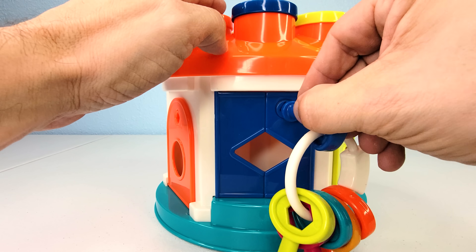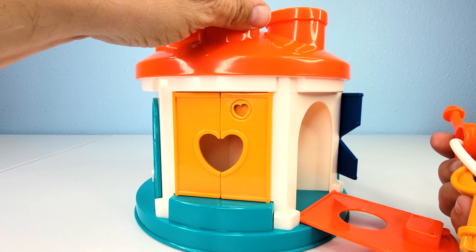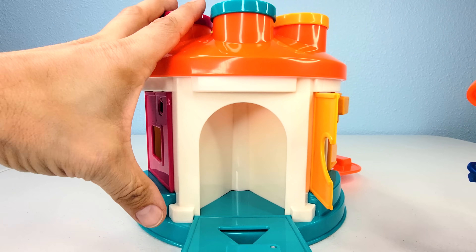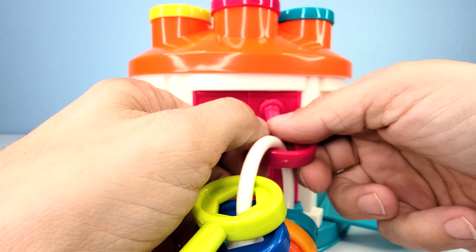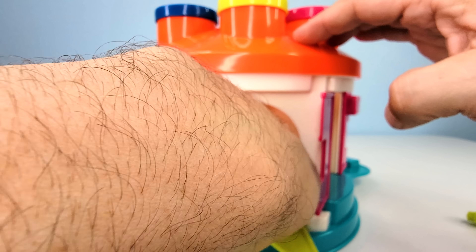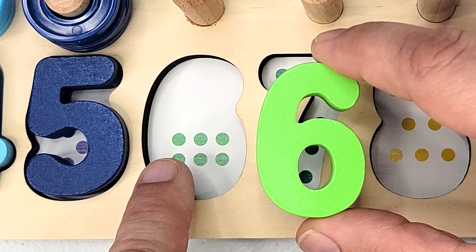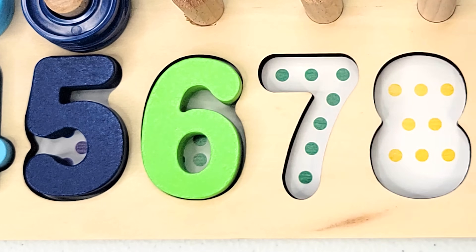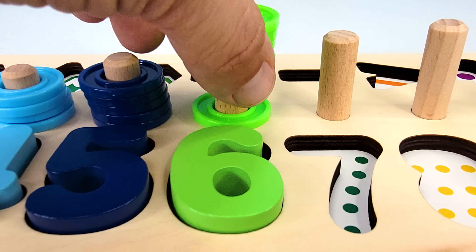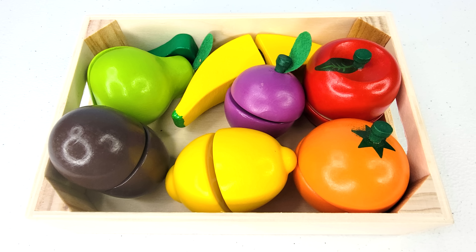Let's unlock these doors with these keys to see if we can find another missing puzzle piece. One, two, three, four, five, six. Oh look, the missing six puzzle piece! Let's count the dots. One, two, three, four, five, six. Now we have six rings. Let's count them. One, two, three, four, five, six. Looks like we have a colorful basket of fruit.